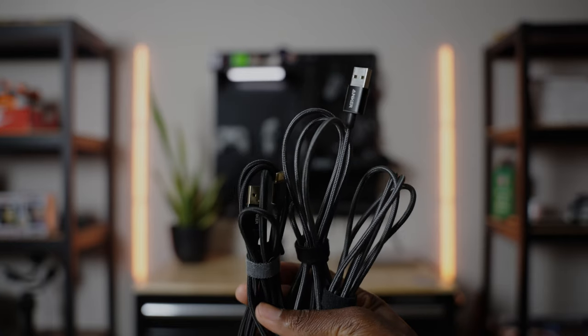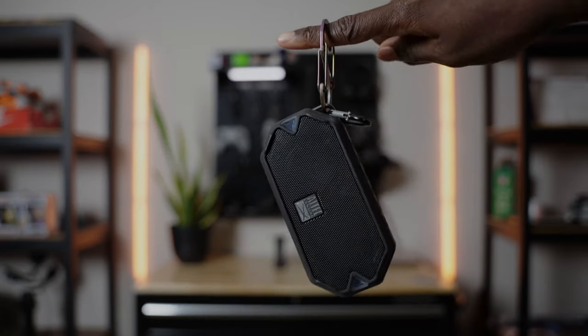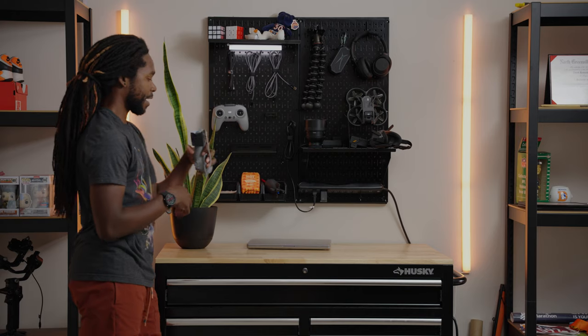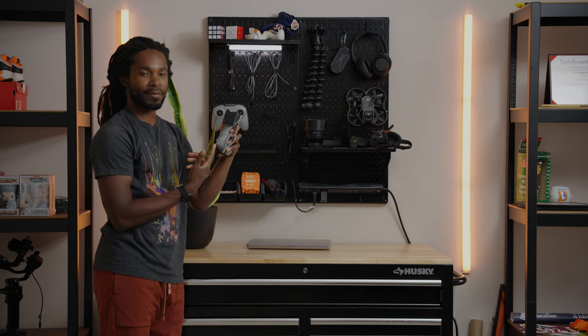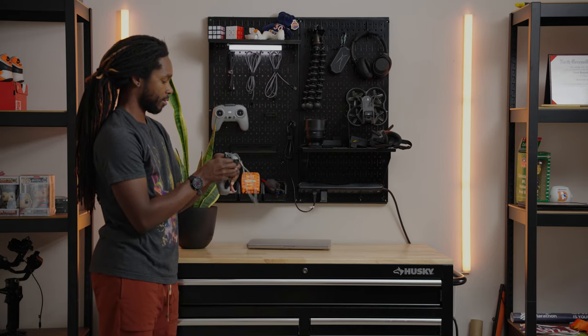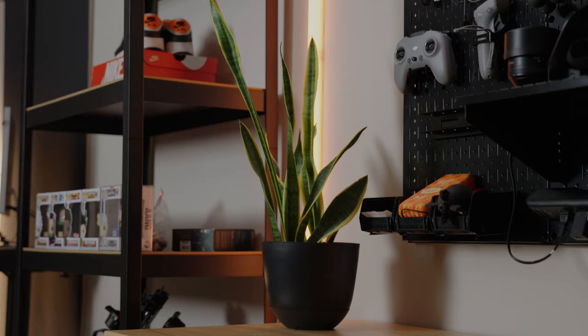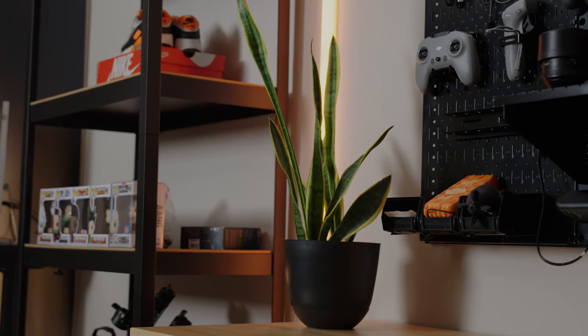We got some cables, a GorillaPod, a Bluetooth speaker, and some Bluetooth headphones. We got the DJI controller and the joystick for the DJI. Here we have a snake plant — I don't have a name for it, but there's a snake plant.